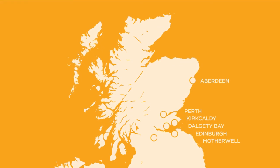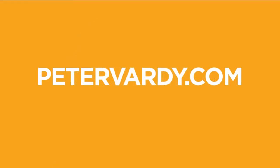There's never been a better time to buy a brand new 64 plate Vauxhall. Why not come in and see us? We've got branches across Scotland or visit PeterVardy.com. We're in store, online and mobile.